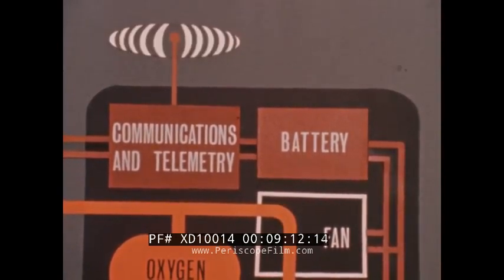The backpack also contains a communications and telemetry package and a battery which supplies electrical power to the backpack equipment. An antenna is used to transmit bio-instrumentation data as well as two-way voice communication.